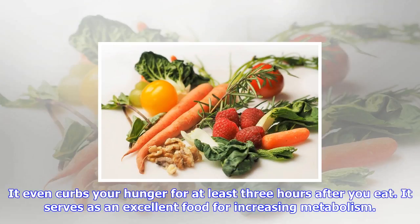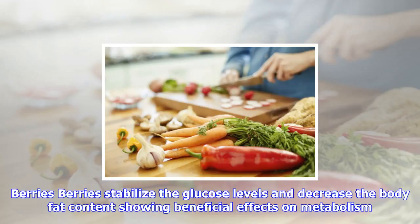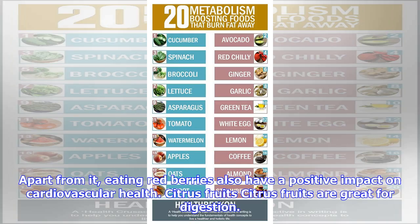Hot peppers: you may have heard that spicy foods help in busting your metabolism, and it is true. The compound capsaicin that makes peppers hot helps your body burn more energy. It even curbs your hunger for at least three hours after you eat. It serves as an excellent food for increasing metabolism.